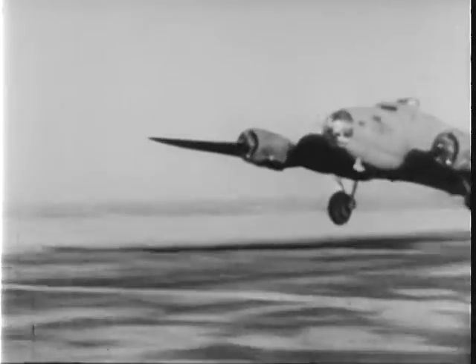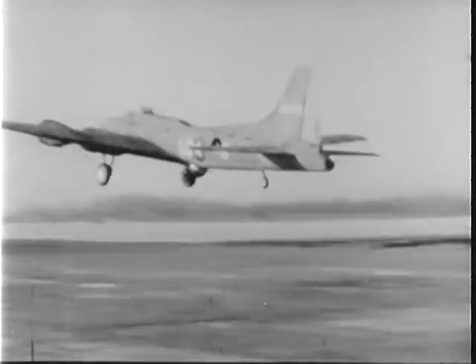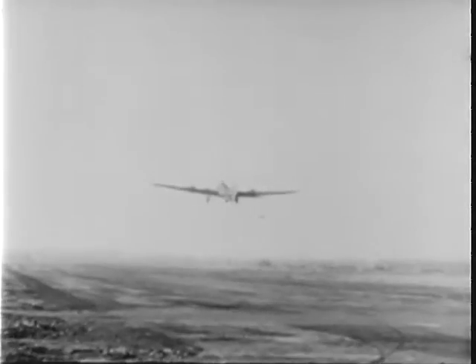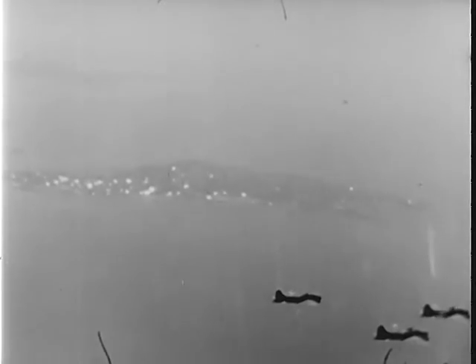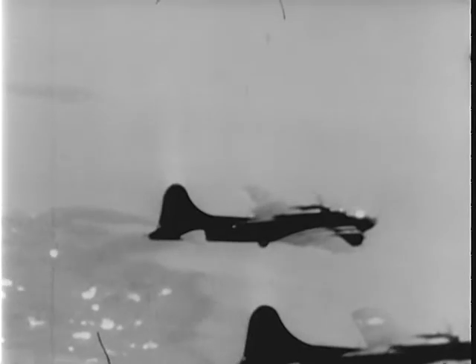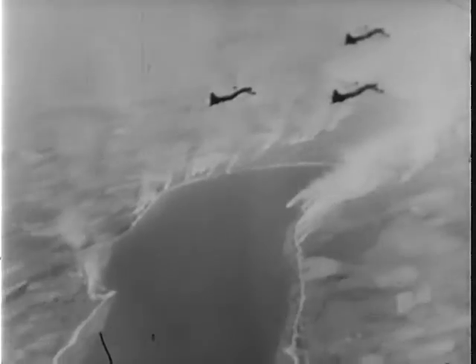A mighty armada of flying fortresses is taking off in a major daylight raid against northern Germany. They're going to strike at the heart of the enemy — Wilhelmshaven, a big naval base just west of the Danish peninsula. As they pass over the Frisian Islands, the windows are winking in the sun. Crossing over the continent, they approach the target. The Germans light hundreds of smokepots to hide the harbor installations, but they're too late.